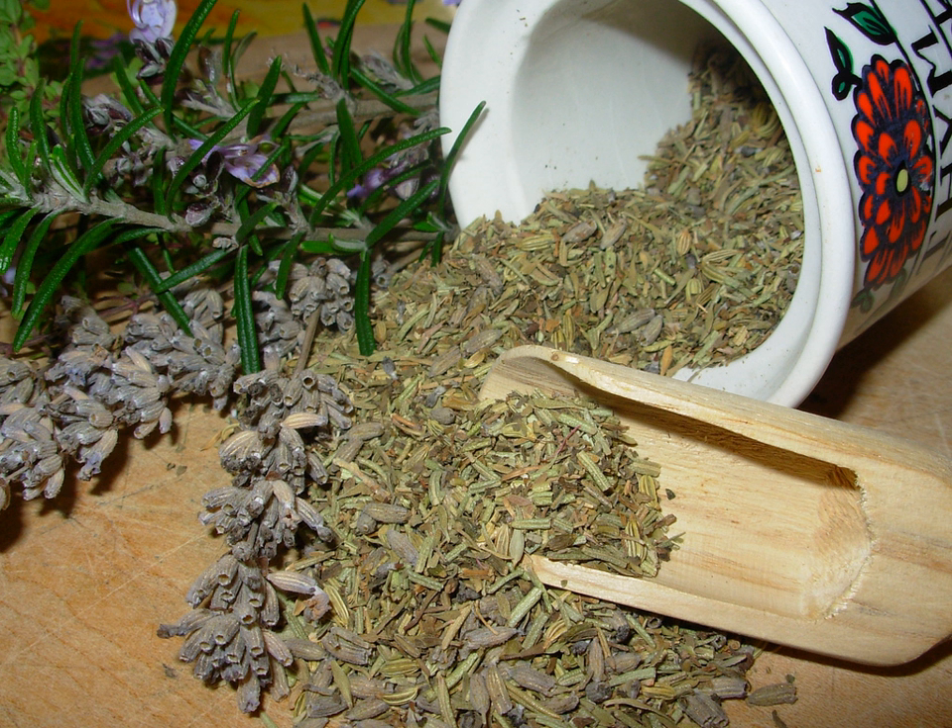Herbes de Provence are used to flavor grilled foods such as fish and meat, as well as vegetable stews. The mixture can be added to foods before or during cooking, or mixed with cooking oil prior to cooking so as to infuse the flavor into the cooked food. They are rarely added after cooking is complete.